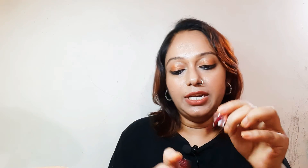Next up is Plum Flash — another pretty shade. When I saw this one I was really excited. It's a very bright shade that will look good especially on people with fair complexion. If you're going to a party or even a wedding, you can keep this one in your vanity. It adds a real brightness to your fingers.